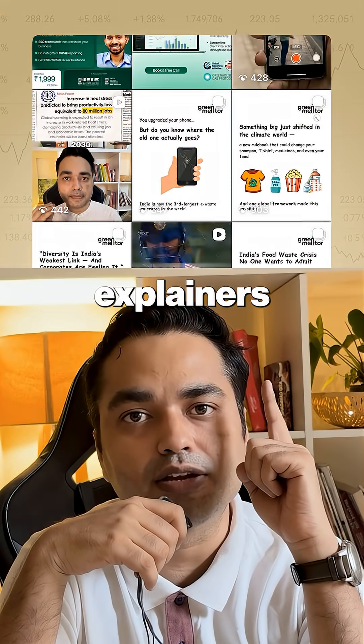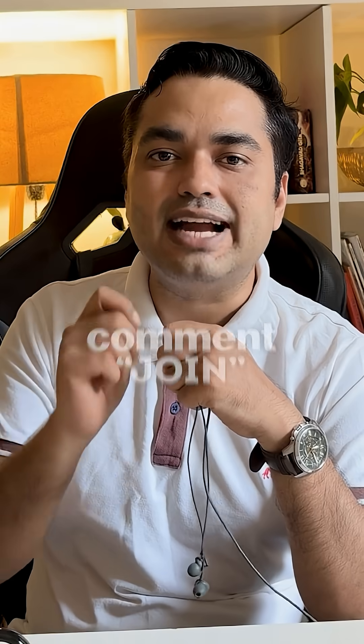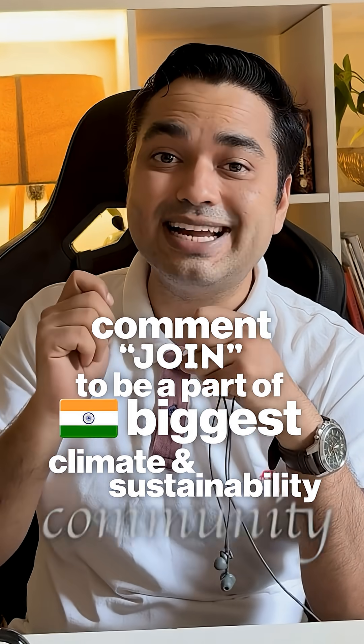If you want simple, powerful explainers on climate, sustainability, and Indian innovations, join India's biggest climate and ESG community.